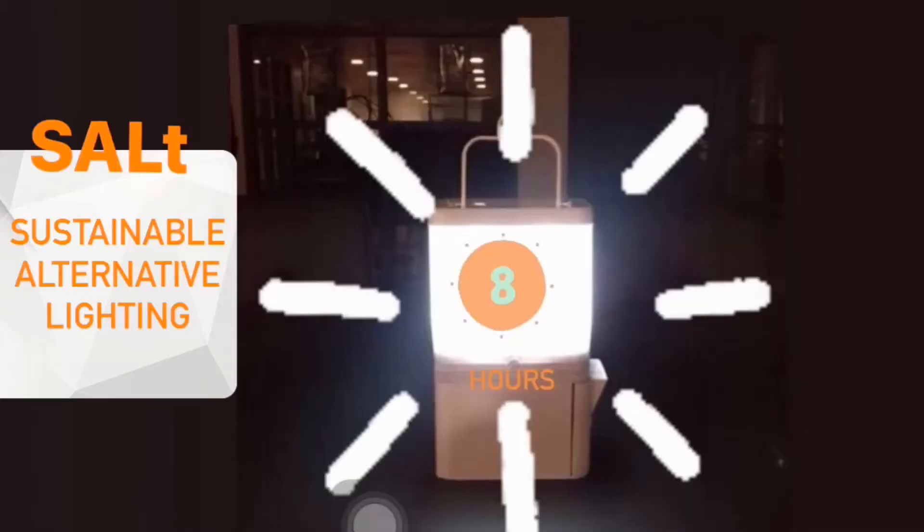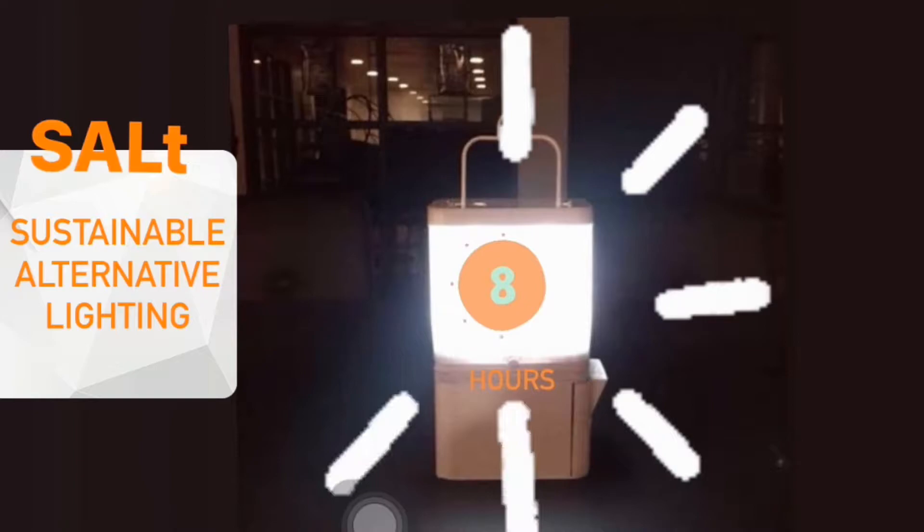The SALt lamp — the Salt, Sustainable Alternative Lighting lamp — can run up to 8 hours straight with just 1 glass of tap water and 2 tablespoons of salt, or simply ocean water. Salt water acts as the switch.